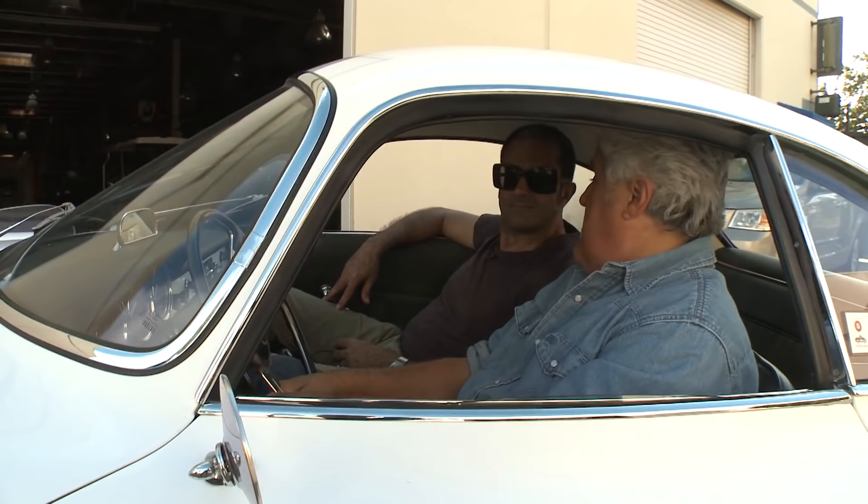What a sexy car this is. It's just the most beautiful car to look at. Fantastic drive. Very light — 2,000 pounds. They've got Harleys that are close to that now. That's pretty amazing.